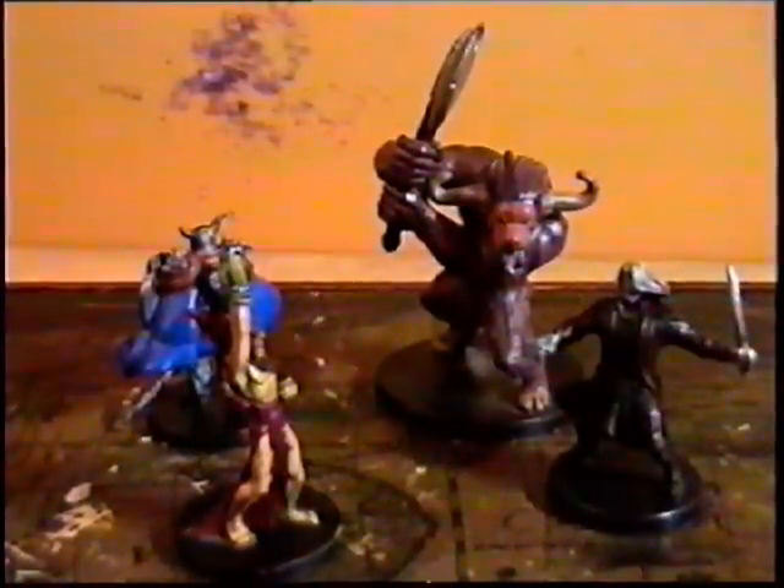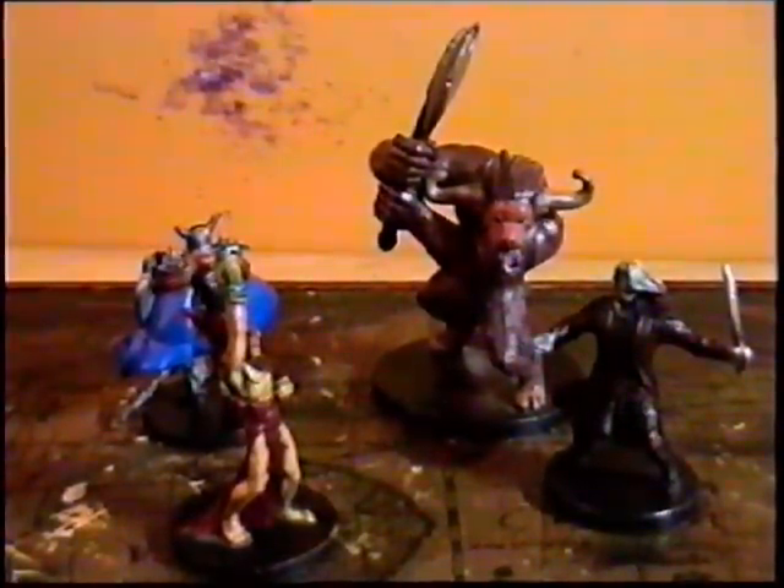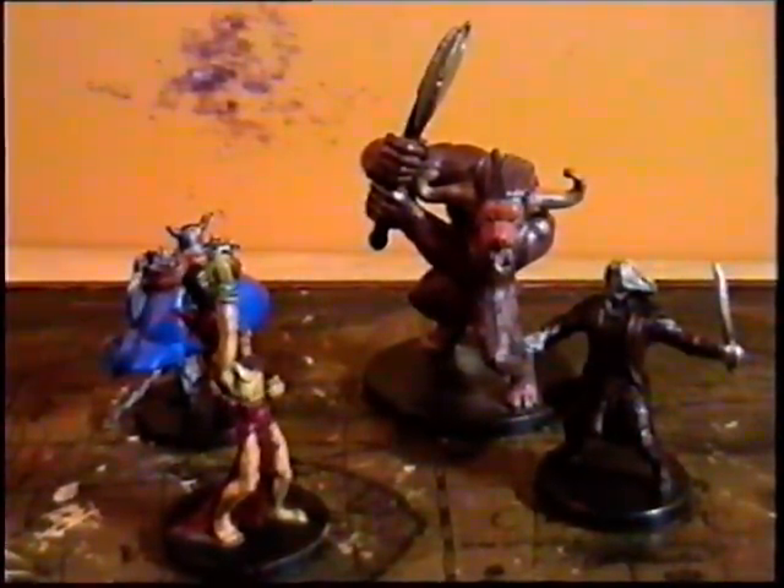Hi folks, we are here with the new HS261 Props Found Anywhere Miniatures Edition.